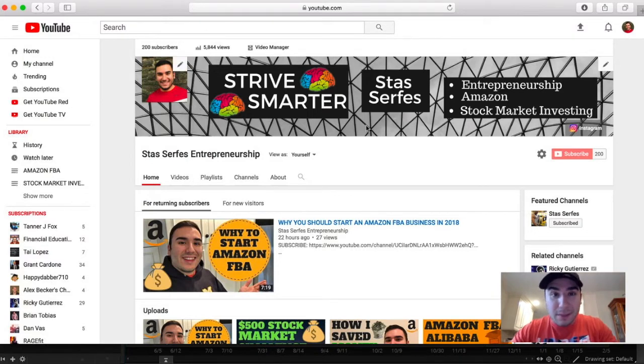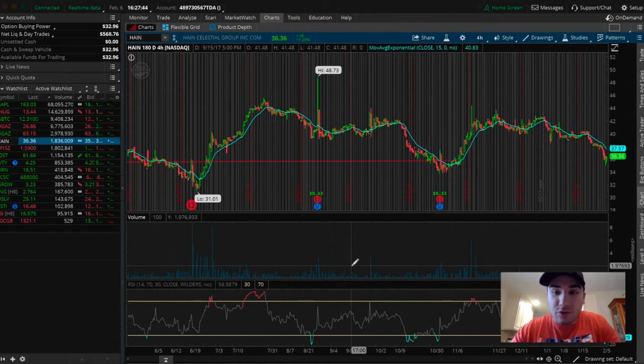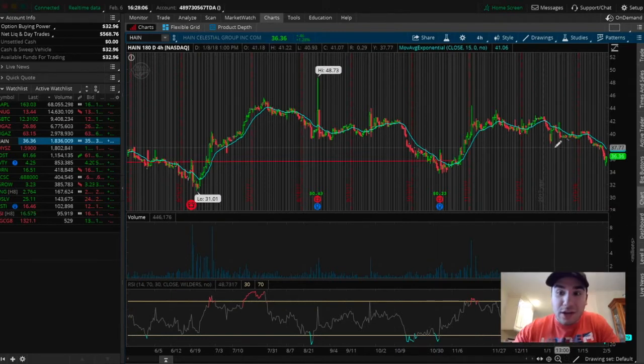Let's jump right into the topic of this video. The top stock that I'm watching right now to potentially trade — this is one that I'm looking to swing trade. This is TD Ameritrade's Think or Swim platform, which is what I use to analyze all my stocks. If you're a beginner in the stock market just getting into trading, investing, swing trading, make sure to get this. It's a great tool to analyze your stocks and better plan out where you're going to buy, where you're going to sell, and how much profit you can make on each particular trade. I highly recommend it.